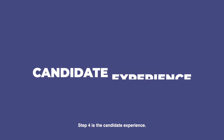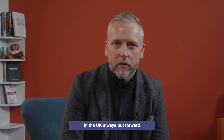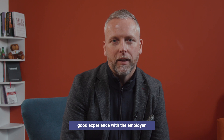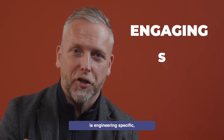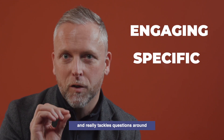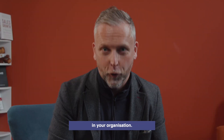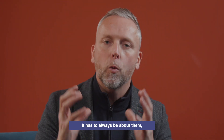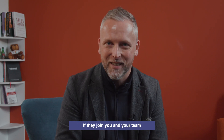Step four is the candidate experience. A lot of engineers in the UK always put forward feedback based on their experience with an employer. Please make sure that your interview process is engaging, is engineering specific, and really tackles questions around future development and progress they can make in your organisation. It has to always be about them — what they will bring to the table if they join your team and your company.